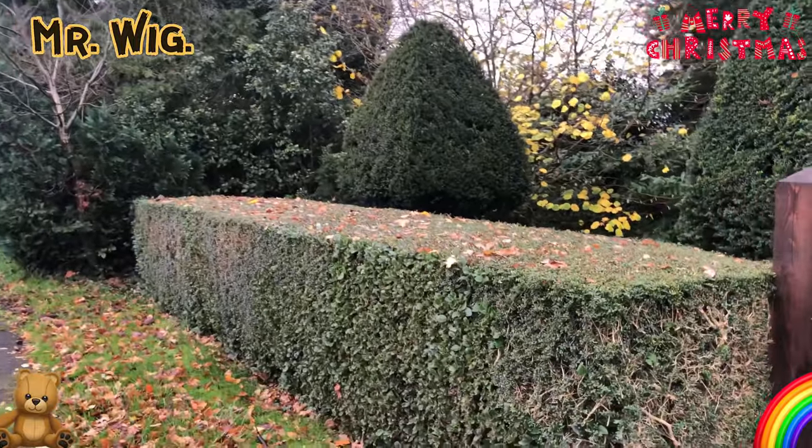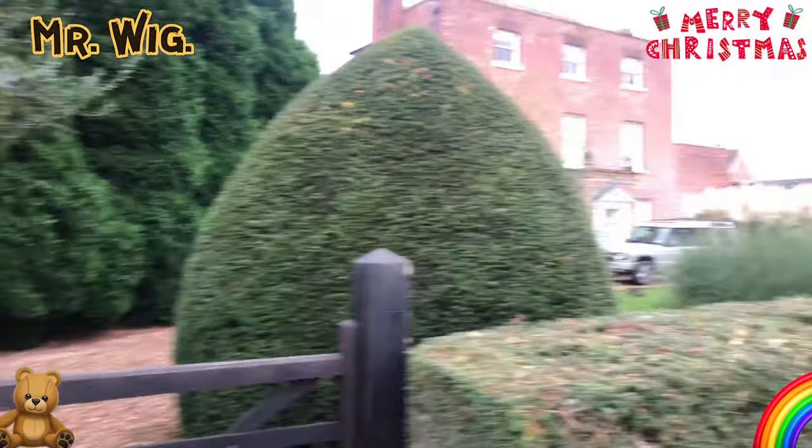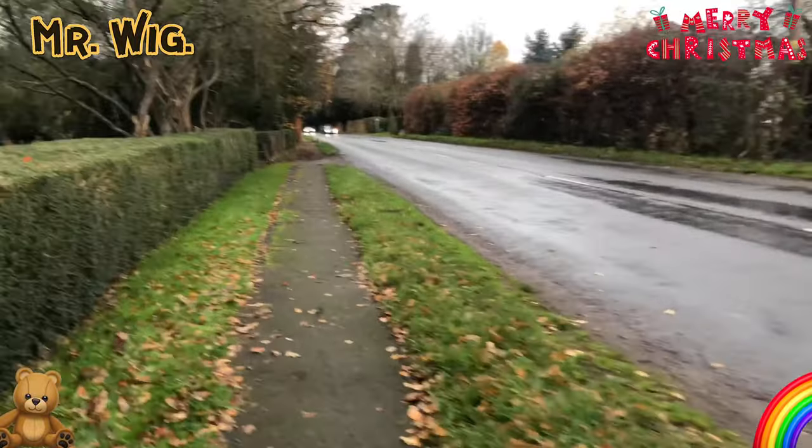Triangle shape — look at this, how perfect it's done. Hey, you're the best, Mr. Gardener, whoever you are!